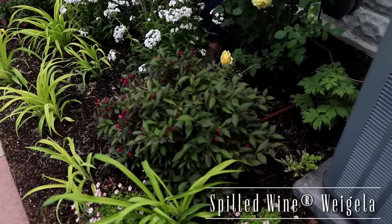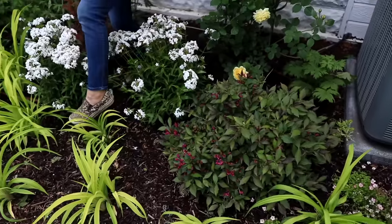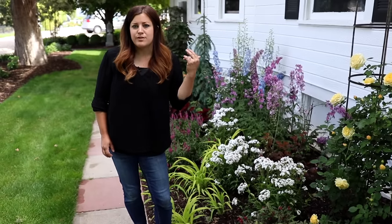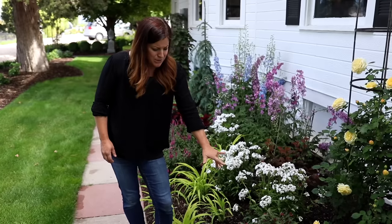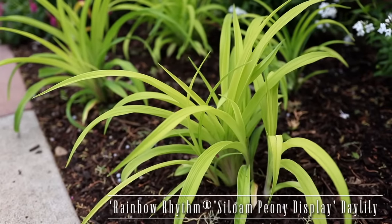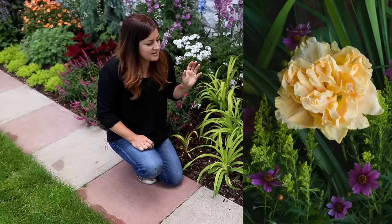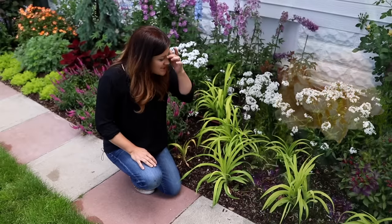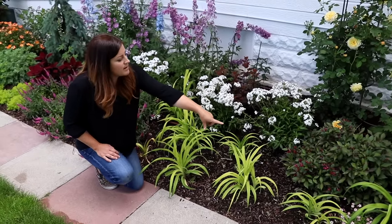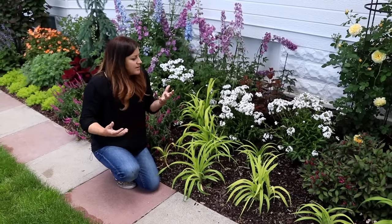Right here is a Spilled Wine Weigela planted last year — a beautiful small shrub with pink trumpet-like blooms just going out of bloom now, but it's put on a really beautiful show throughout spring. It only grows about two to three feet tall and wide. In front of that, we've got Siloam Peony Display daylilies, which grow about 18 inches tall and wide and send up stalks with the most gorgeous double peach-colored daylilies. I can't wait till they bloom. We'll have summer color with the rose and daylilies, early color with the Weigela and phlox, and repeat bloomers — a pretty good color show throughout the whole year.